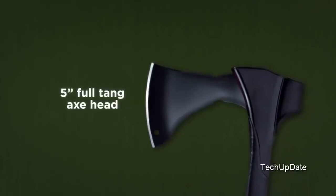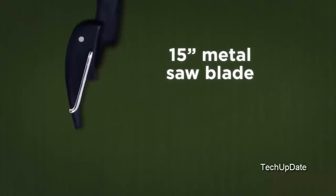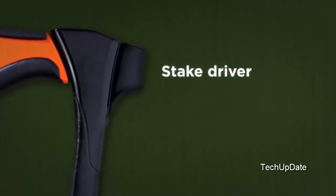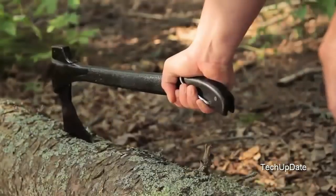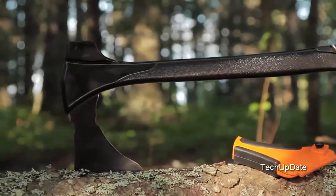It has a 5-inch full-tang axe head, a high-performance engineered polymer handle wrapped around a full metal shaft, with a 15-inch metal saw blade that stores inside the handle, a tent stake puller, and a stake driver. The 4-in-1 Woodsman — it's a handy camp tool, it's a survival tool. It's one tool that lets you leave three others at home.